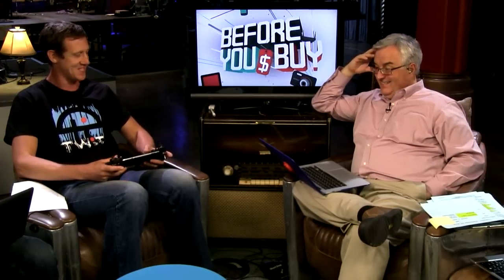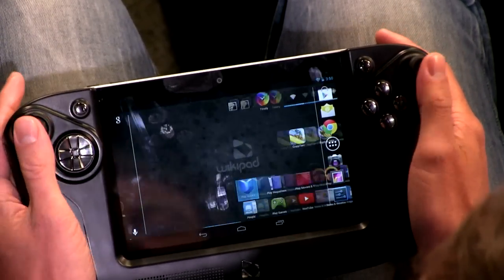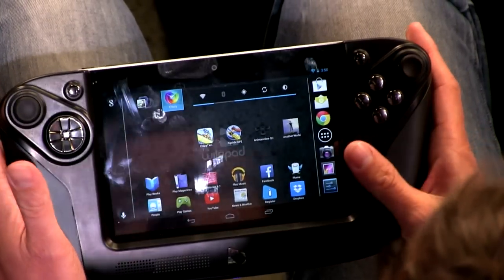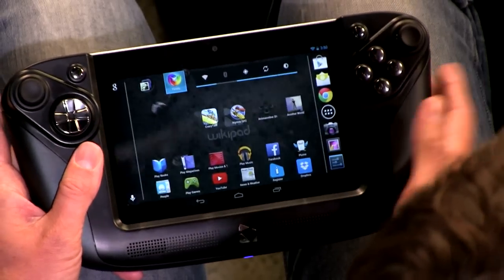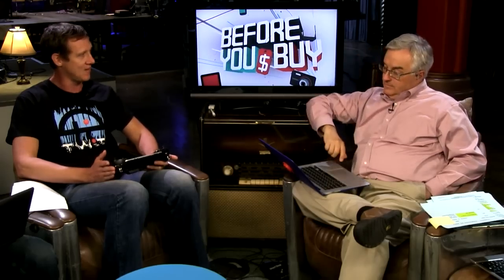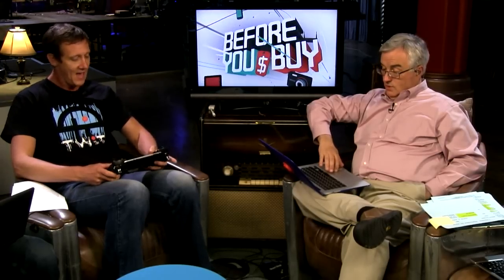This one comes with a highly specialized gaming controller which has kind of a Sega Game Gear portable feel to it. You've got a thumb controller, a four-way controller, and buttons — all programmable depending on the game. It's like somebody stretched out a PlayStation controller and put a tablet in between. The tablet rests right inside. This was first announced at CES in 2012 as a 10-inch device, but they rejiggered it to a 7-inch device, released in June for $250. It's a specialized gaming tablet and it does a really good job at being that.